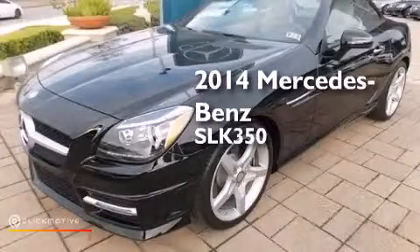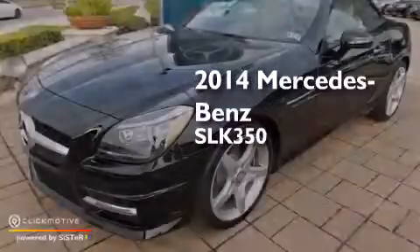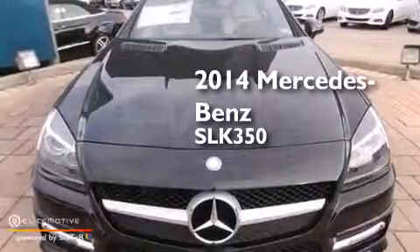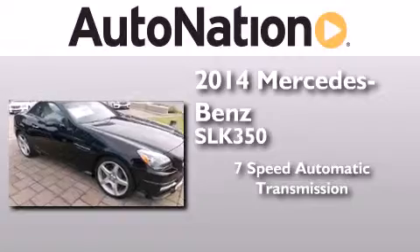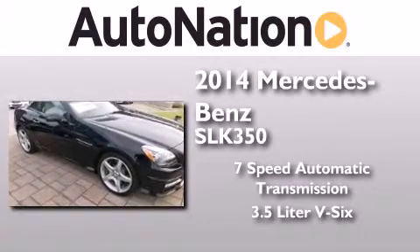This is a brand new 2014 Mercedes-Benz SLK 350. This convertible has a 7-speed automatic transmission and a 3.5-liter V6.